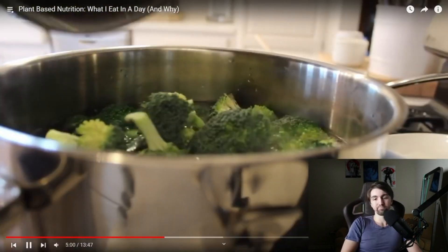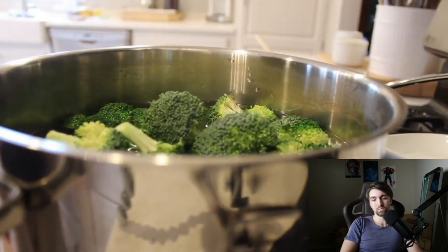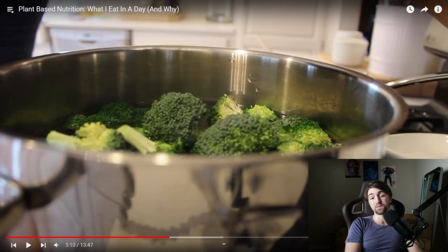He boiled broccoli for three minutes — just brings water to a boil, stirs it around for three minutes. At the very least, if you do eat vegetables, cook them. Cook them thoroughly. You want to remove as much of the phytotoxin content as possible, and cooking is one way to do that. Good job on that part at least, because you definitely don't want to eat them raw.